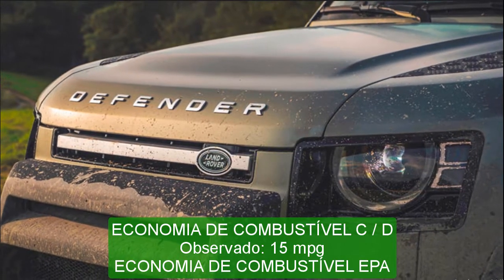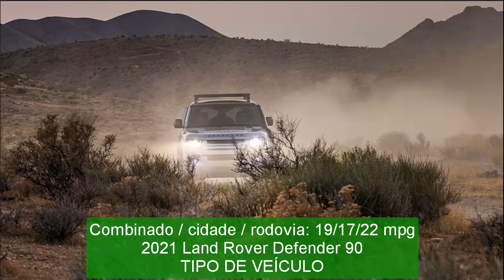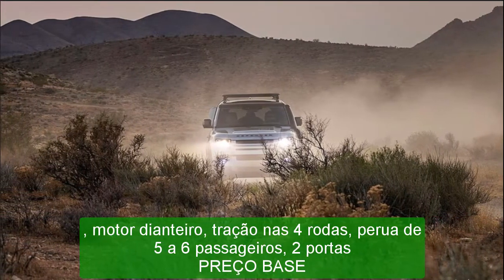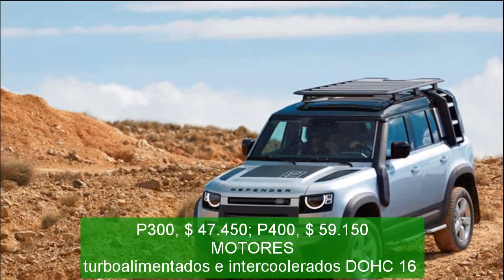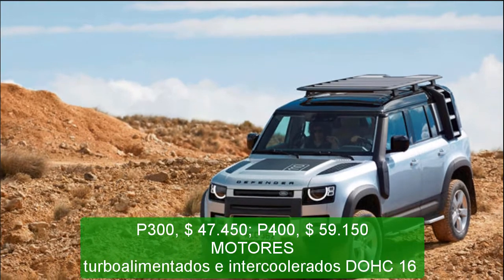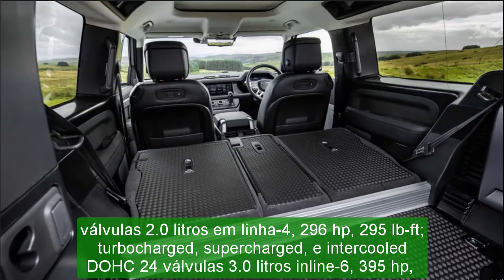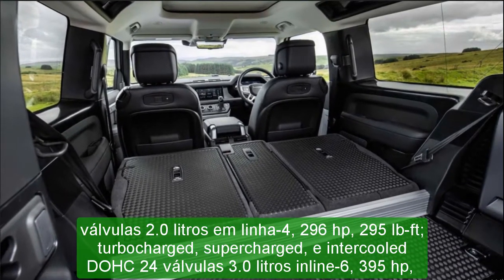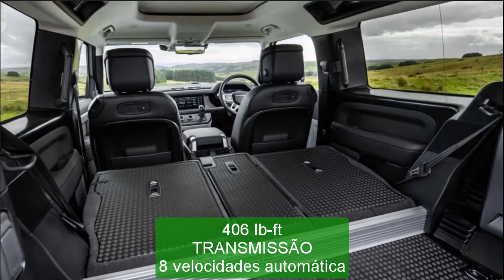Dimensions: wheelbase 101.9 in; length 180.4 in; width 78.6 in; height 77.5 in. Passenger volume: 102 cubic feet. Cargo volume: 16 cubic feet. Curb weight (C/D est.): 5,200–5,400 pounds.